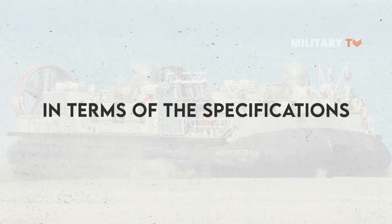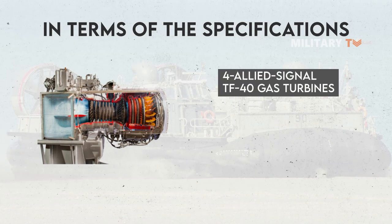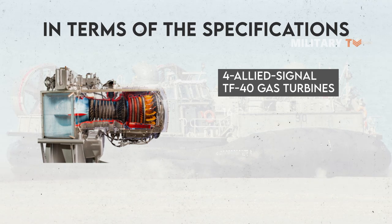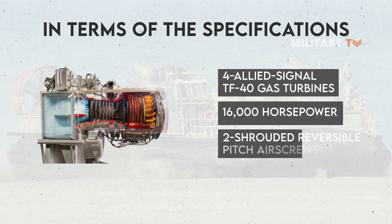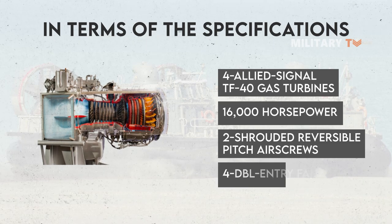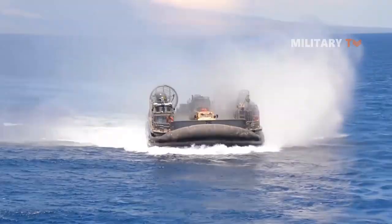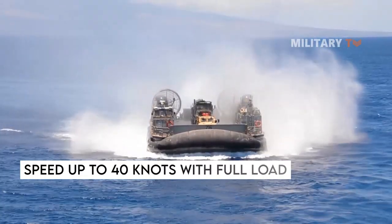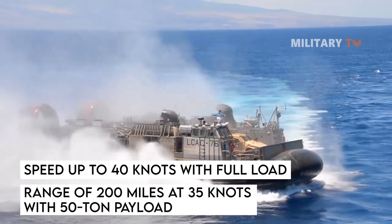In terms of specifications, the LCAC is propelled by four Allied Signal TF-40 gas turbines — two propulsion, two lift — with 16,000 horsepower sustained, two shrouded reversible pitch air screws, and four double-entry centrifugal or mixed flow fans. This means the vessel can speed up to 40 knots with a full load, and has a range of 200 miles at 35 knots with a 50-ton payload.